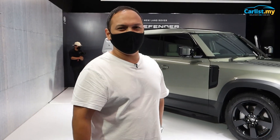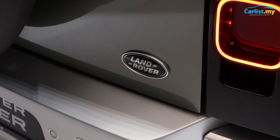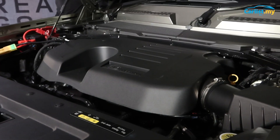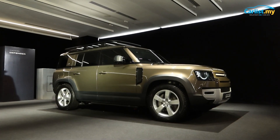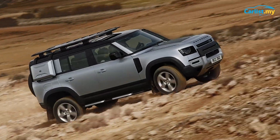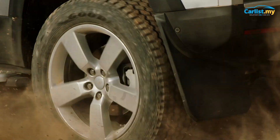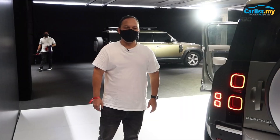The P300 has 300 PS and 400 Newton meters of torque. The P400, which is the hybrid, has 400 PS and 550 Newton meters of torque — both very powerful. Both are petrol; they're no longer diesels like you'd expect from a Defender. According to Land Rover Malaysia, they cannot bring the diesel engine in because it can't accept the diesel quality available here.